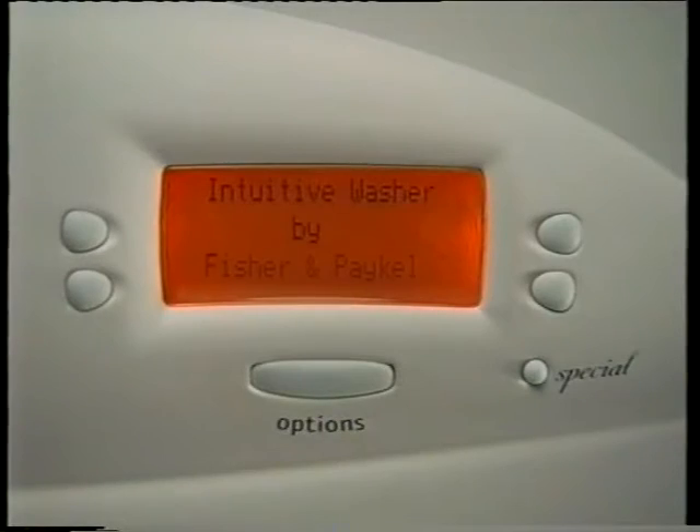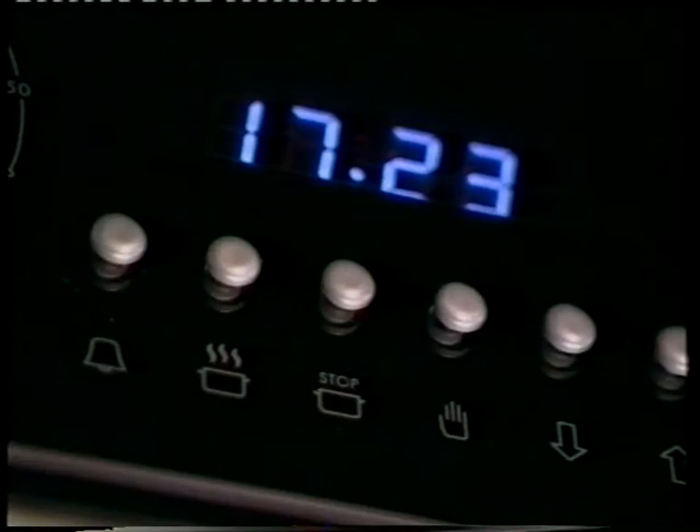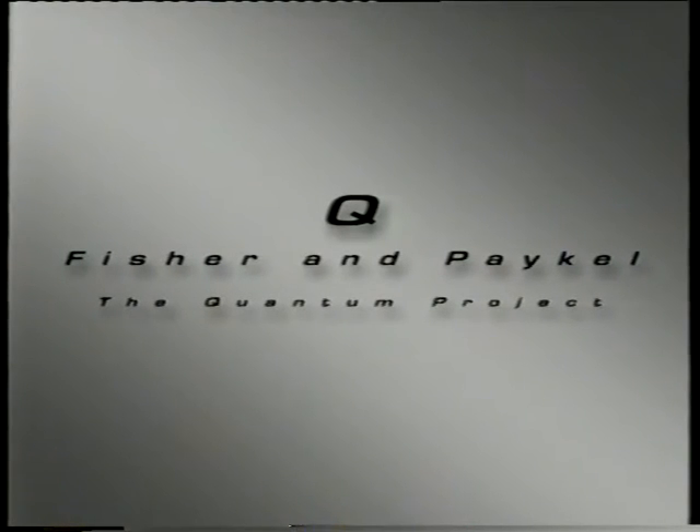Quantum is an integrated range of household appliances that not only look great, they're easy to use as well — the result of innovative technology and design excellence. The Quantum Project, from Fisher and Paykel.